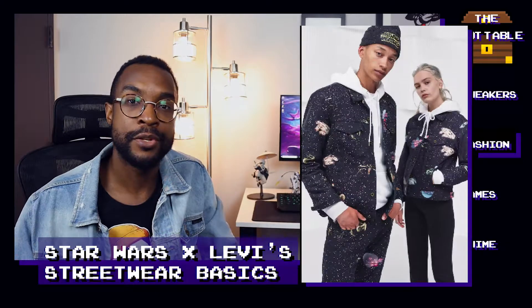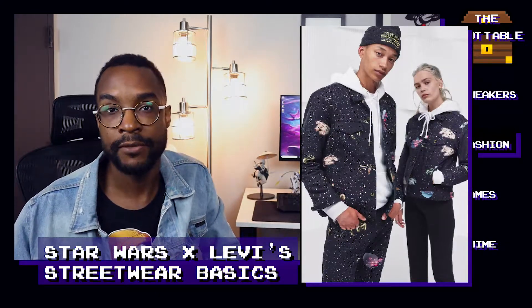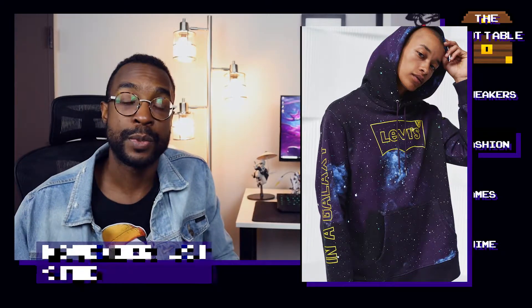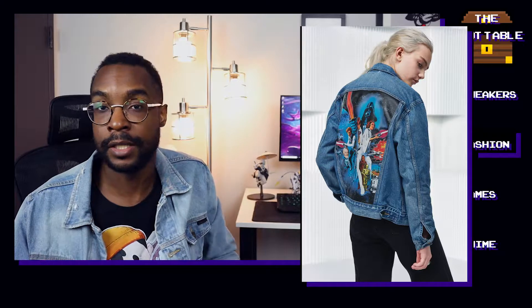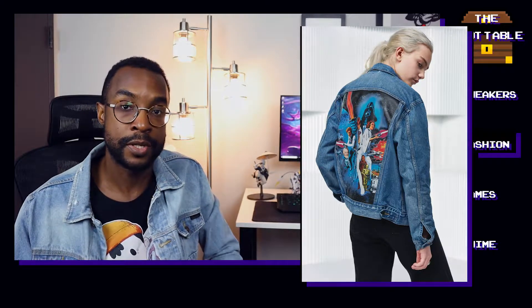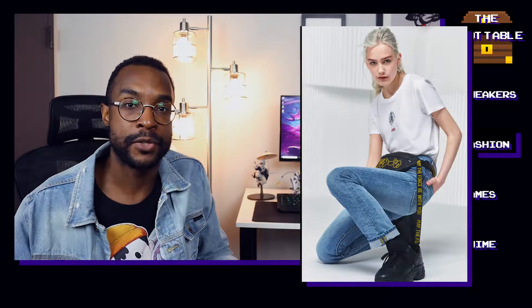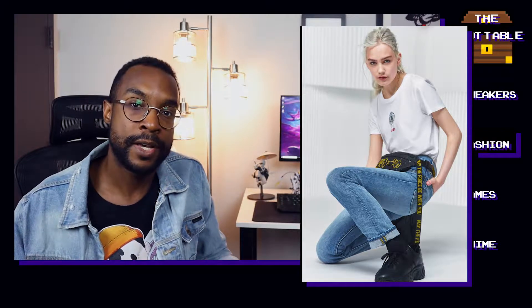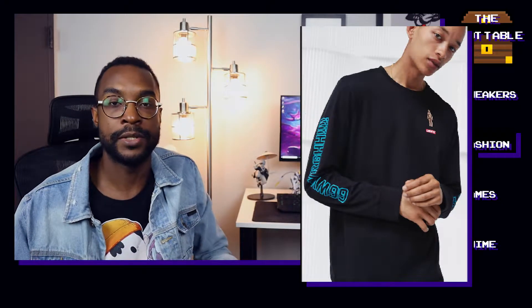On November 1st, we're getting a brand new collaboration drop from Levi's and Star Wars. This capsule commemorates Star Wars history, movies, and characters, and it looks like there's going to be a bunch of cool pieces like denim jackets, hoodies, t-shirts, and accessories. I don't have any info on exact pricing, but I imagine it'll be pretty reasonable because Levi's generally doesn't have extremely pricey pieces.